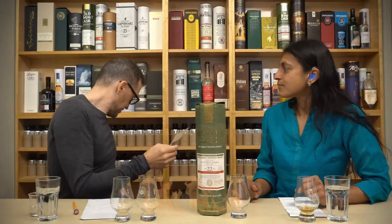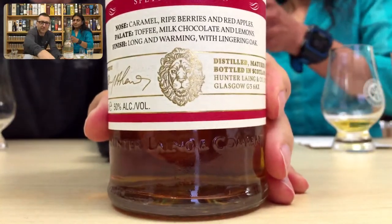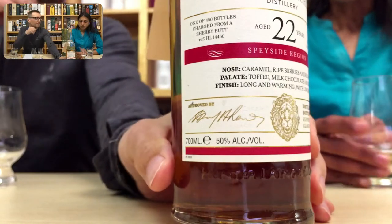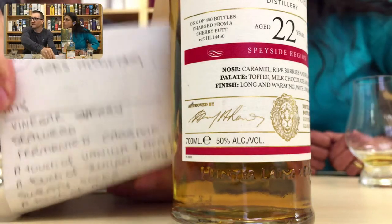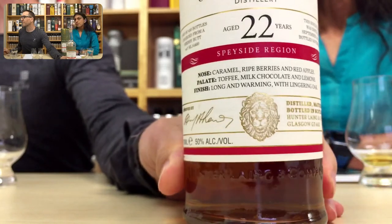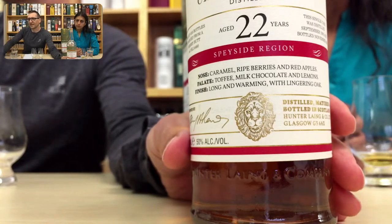Old Malt Cask, 50% - where's the bottle? It looks quite dark. One of 450 bottles from a sherry butt - Deeper did have sherry in her notes and crossed it out going 'no, surely not.' Distilled in 1995. The official notes say caramel, berries and red apples, toffee, milk chocolate and lemons - long and warming with lingering oak. Well, we agree on the lingering oak. Funky cabbage, Craig Elachie!